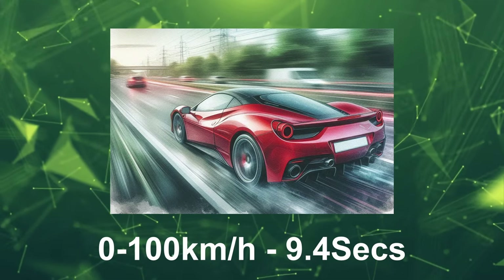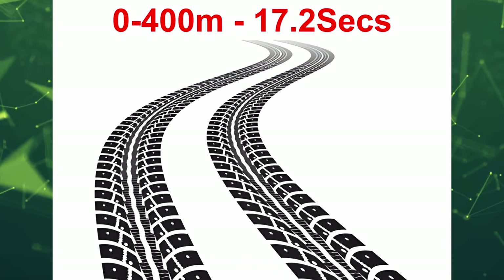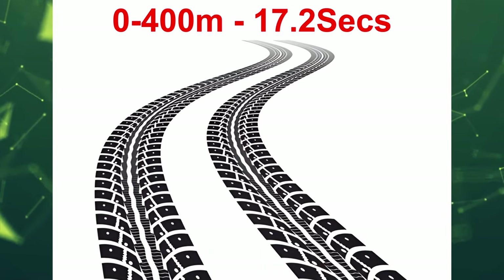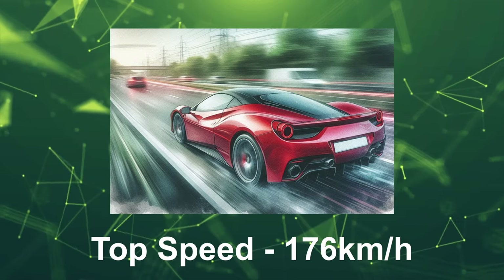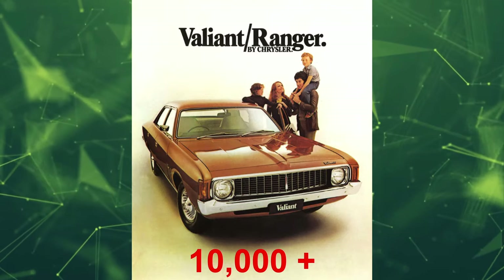However, the W35 style alloy wheels were also an option. Performance figures showed it could hit naught to 100 kilometres per hour in 9.4 seconds, and go from 0 to 400 metres in 17.2 seconds, with a top speed of 176 kilometres per hour.